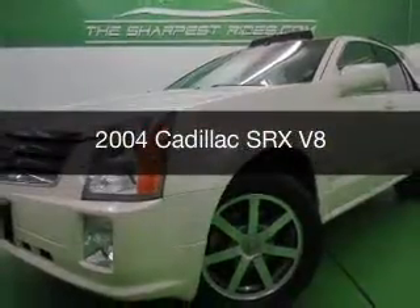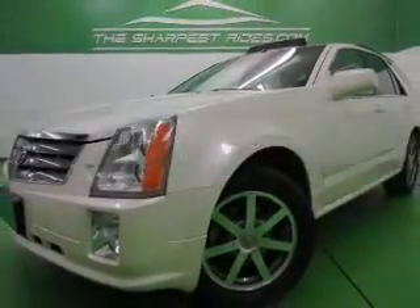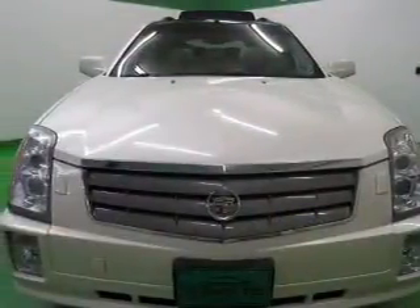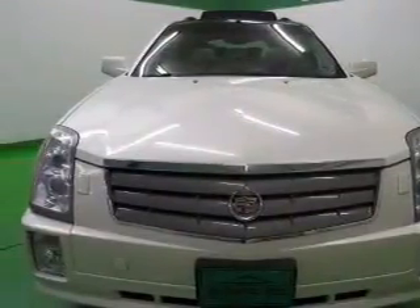This is a used 2004 Cadillac SRX, powered by all-wheel drive, a 4.6-liter 8-cylinder engine, and a 5-speed automatic transmission.